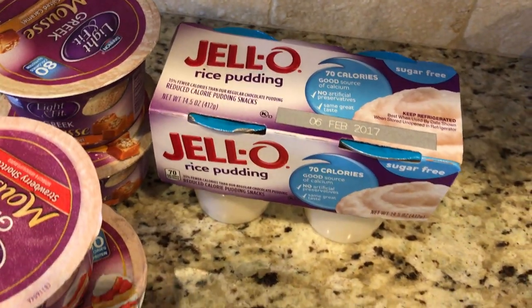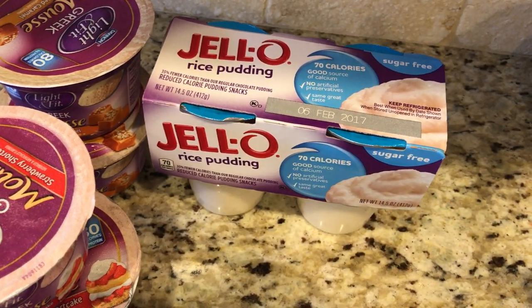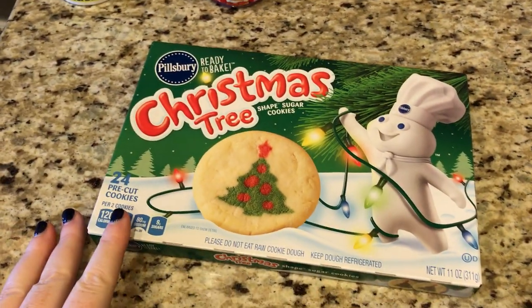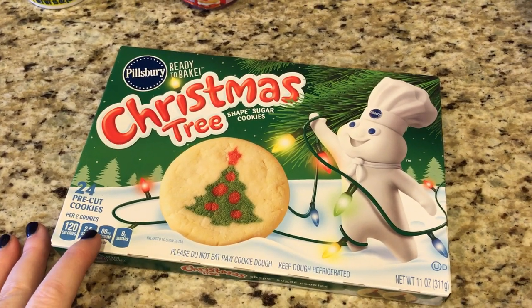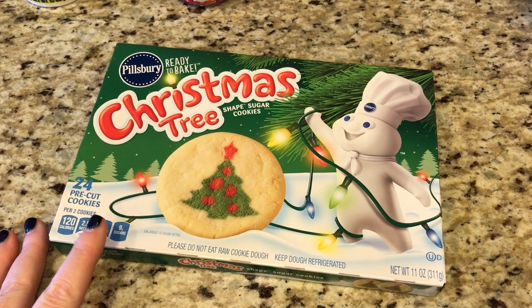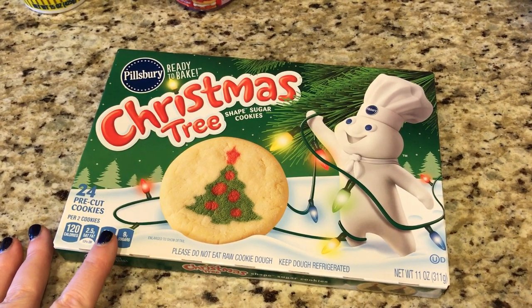For dessert, sugar-free rice pudding — these are only two smart points per cup, I was happy when I scanned that. Then a little early for Christmas cookies, but I picked these up for my daughter for a school party. They get harder to find the closer you get to the holiday, so I just picked them up.